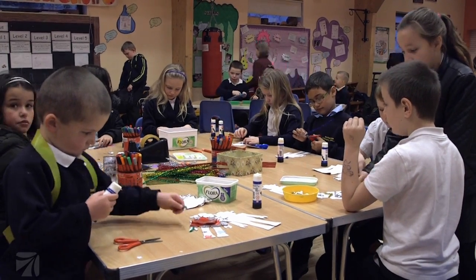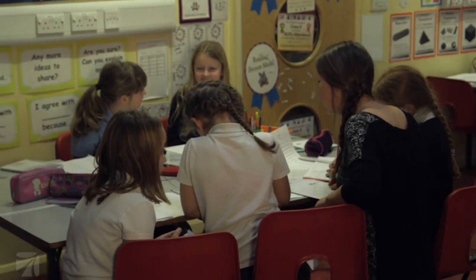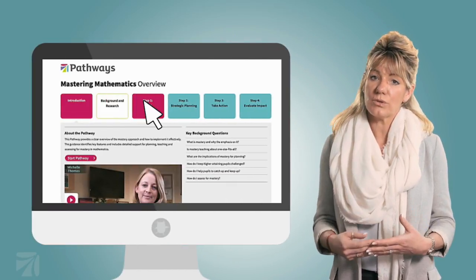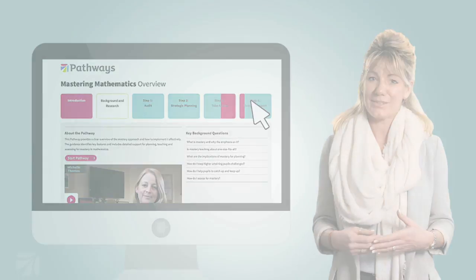In this video, I will talk you through how we approach strategic planning at Netherfield Primary School. I'll talk you through the steps we took with some ideas and questions to consider in your own school. I'll also draw on the structure and tools from Oxford Owls School Improvement Pathways that I think would have really helped us at Netherfield.